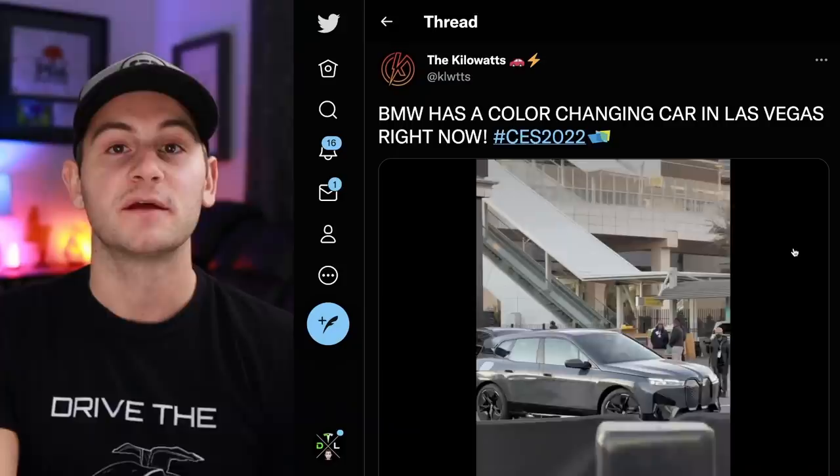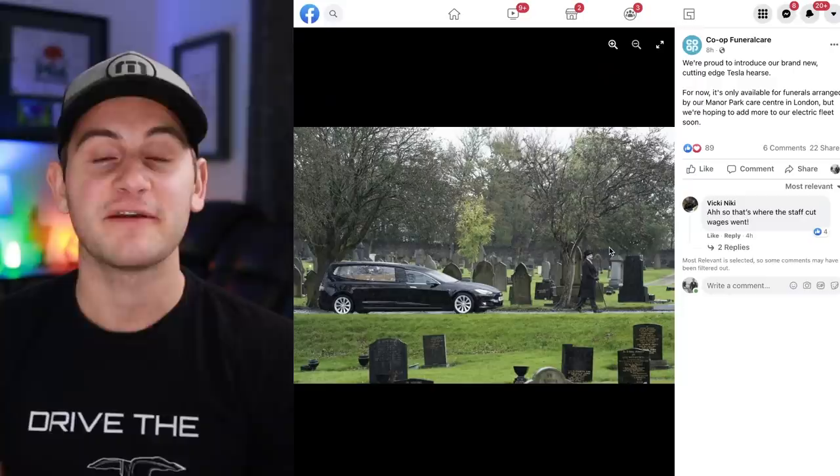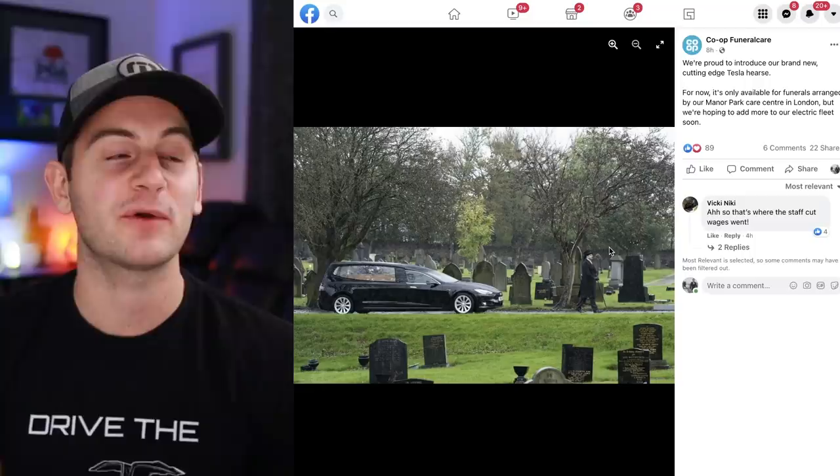The Kilowatts on Twitter shared a really cool video of BMW with a color-changing car — pretty cool. A friend shared this from Co-op Funeral Care on Facebook: 'We're proud to introduce our brand new cutting-edge Tesla hearse, only available for funerals arranged by Manor Park Care Center in London, but we're hoping to add more to our electric fleet soon.' I think this is real — there's another use case for Tesla.